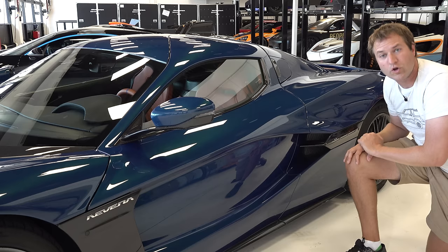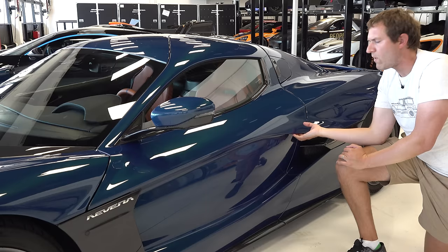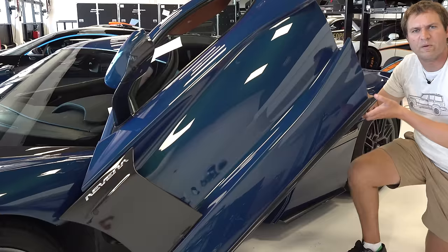Looking at the door handle situation — you walk up to the car and see no immediately obvious door handle. But if you reach your hand into this little air intake area, there's a door handle underneath. You press it and then open the door, which of course opens upward like a true hypercar door should.